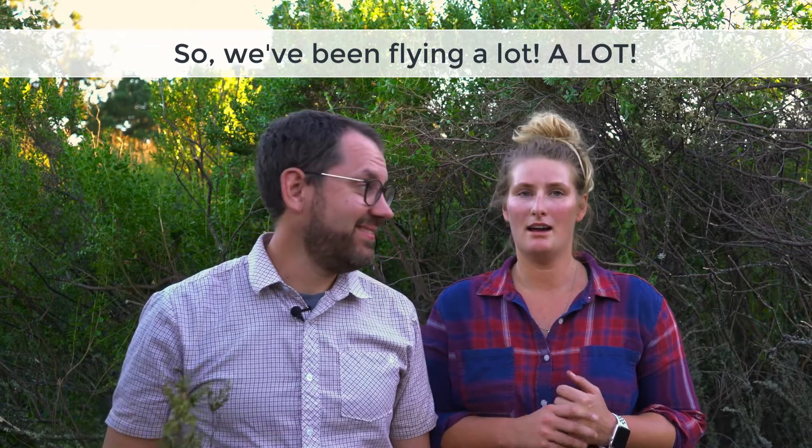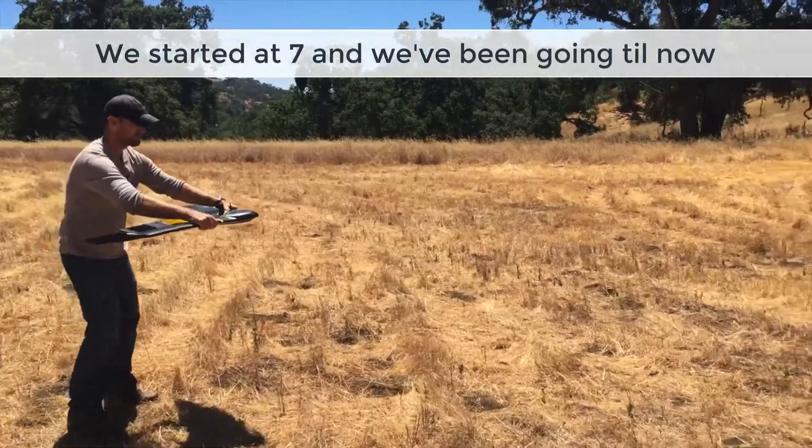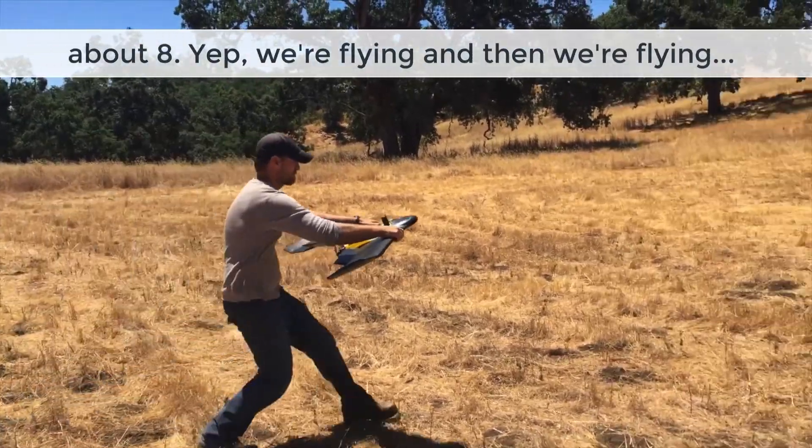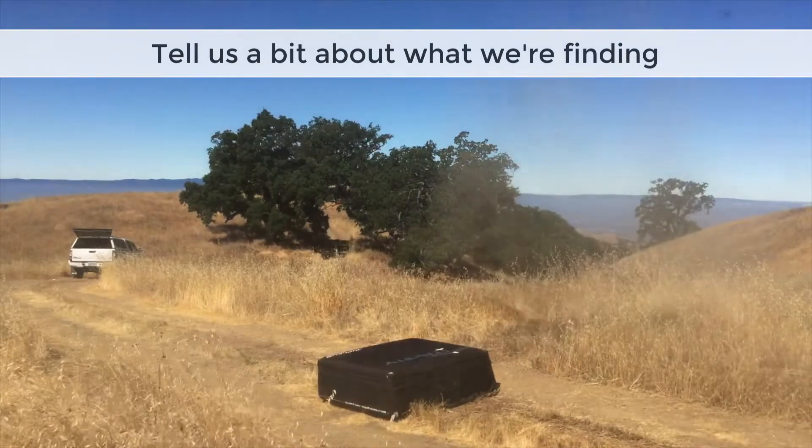So we've been flying a lot. We started at 7 in the morning and we've been going until now, about 8. We're flying and flying and flying some more. Tell us a little bit about what we're finding in terms of as the plants dry out.